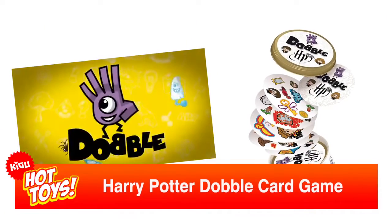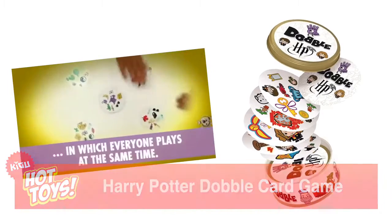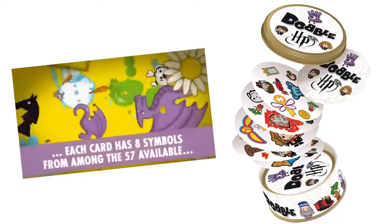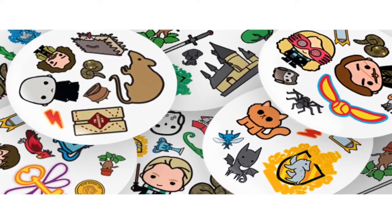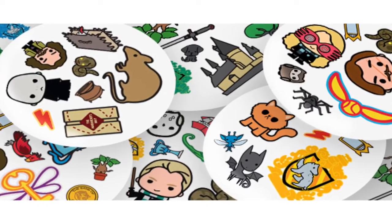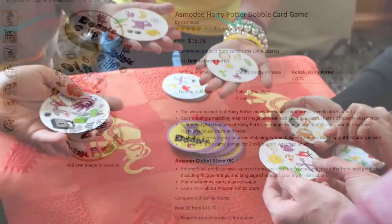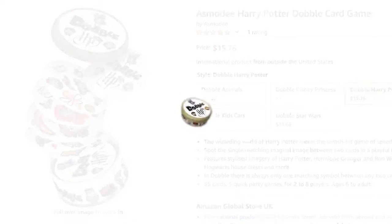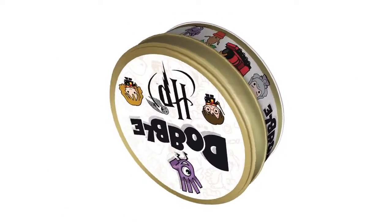Harry Potter Double Card Game. The wizarding world of Harry Potter collides with the smash game of speedy observation. As normal in Double, players must race to spot the two single matching images between two cards, but this time the cards feature familiar images from the hit JK Rowling books and movies. Be the first to see a matching pair and you win. At $16 plus shipping, this will be a great game for two to eight players aged six and above as they wait for the roast turkey to hit the table.